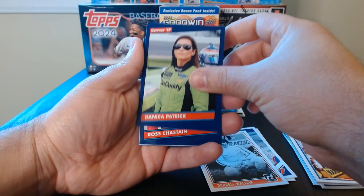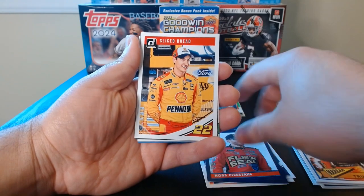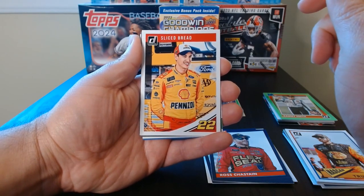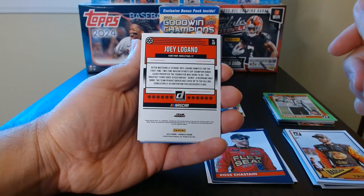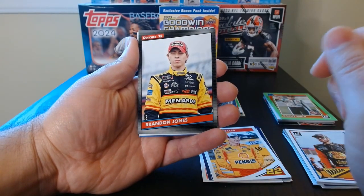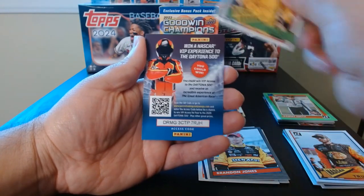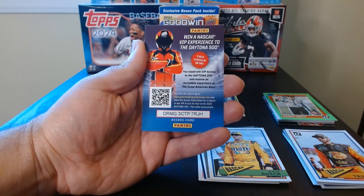Danica Patrick. Ross Chastain — Sliced Bread. I guess these have something that they either like, say, or a nickname. Joey Logano — I guess he likes sliced bread. Brandon Jones on the gray one. Kyle Busch on the retro-looking card.